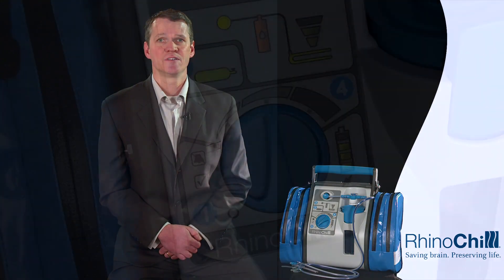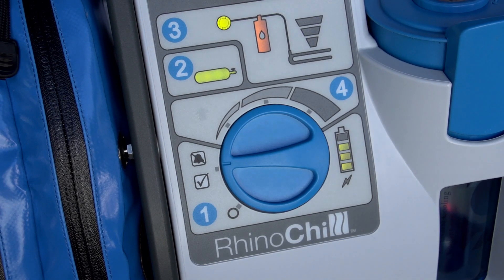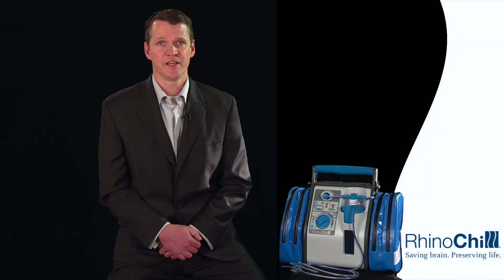Changing the coolant bottle while the patient is undergoing treatment is a rapid and simple task. First, ensure the setting control knob is in the check position. Note that this is also the alarm muted position and will ensure the coolant-out alarm is muted during bottle replacement.